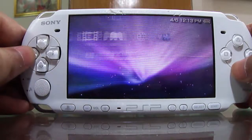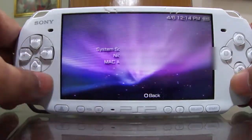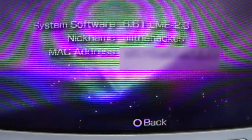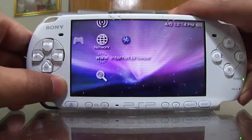Just as proof, let me show you the system information — you can see that it is now 6.61 LME 2.3. So yeah, this was the video on how to hack or install the custom firmware for your PSP version 6.61.